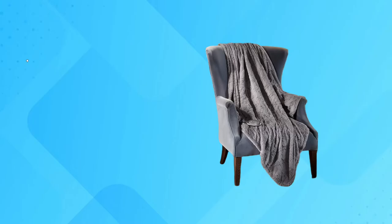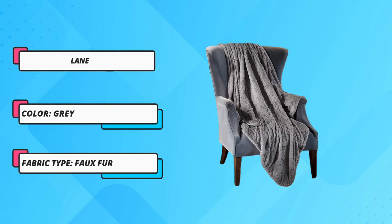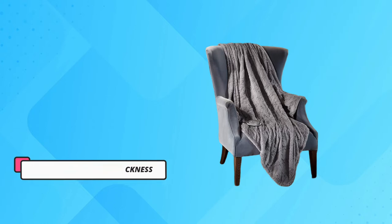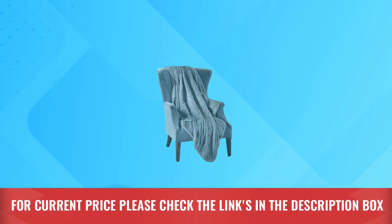There are three heat settings, so you can find the perfect one for you, and the power cord is over 6 feet long for added convenience. It's available with a faux fur or Sherpa top in six shades. This is a low-voltage blanket and features minimal wiring. For current price, please check the links in the description box.